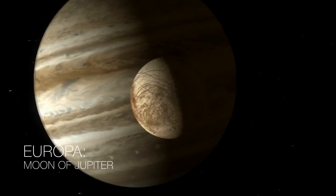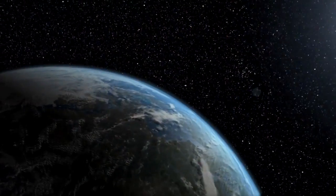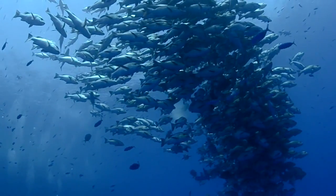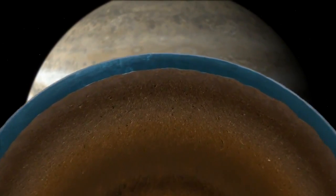Europa is the most likely place to find life in our solar system today because we think there's a liquid water ocean beneath its surface. And we know that on Earth, everywhere that there's water, we find life. So could Europa have the ingredients to support life?